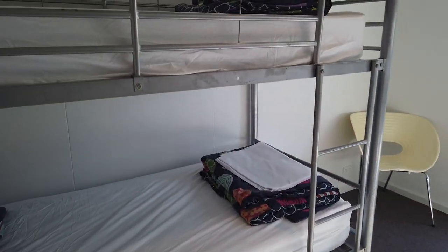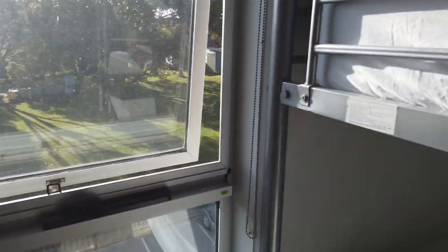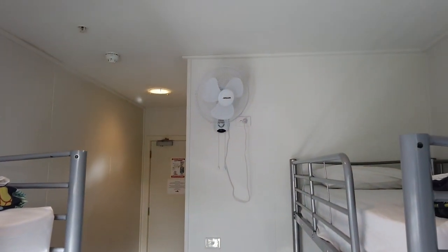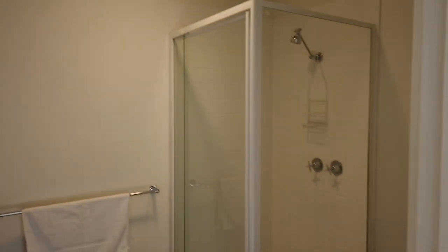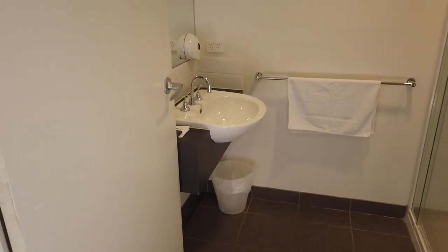It's two really nice sized bunks, got good light, and a fan up on the roof in case it gets warm. This room also features an ensuite bathroom — full size shower, toilet, basin — just perfect for a family.